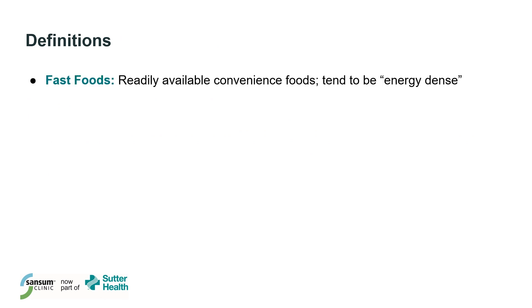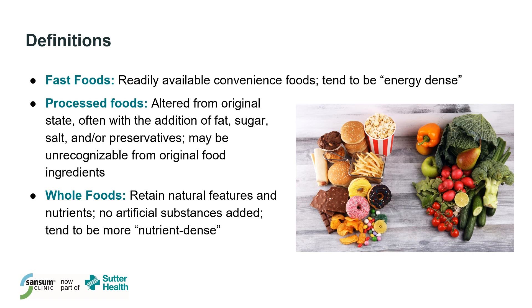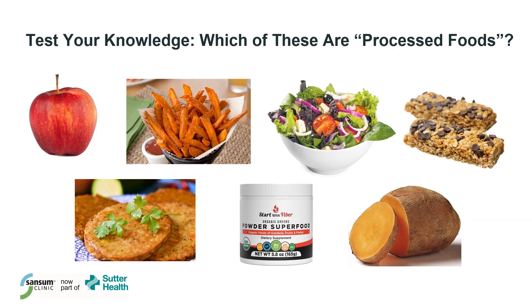Fast foods refer to readily available convenience foods that tend to be energy dense, meaning they have a lot of calories in a small portion. Processed foods are those that have been altered from their original state, often with the addition of fat, sugar, or salt, and may be unrecognizable from their original ingredients. In contrast, whole foods retain their natural features and nutrients without any artificial substances added, and tend to be more nutrient-dense. Here's a quick quiz — can you guess which ones among an apple, a veggie burger, sweet potato fries, a superfood powder, a salad, a sweet potato, and a granola bar are considered processed foods?